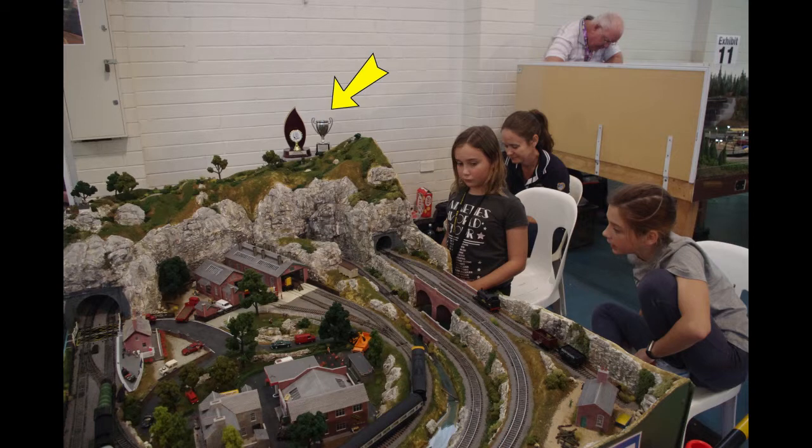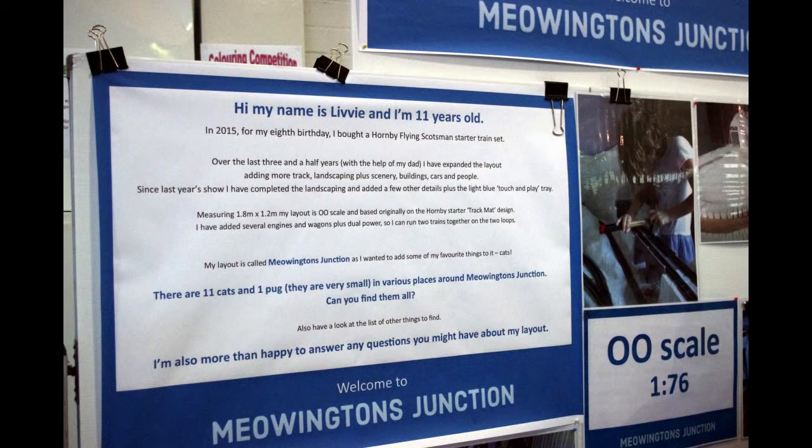This is Livy — she's fantastic. Her and her dad built this layout together. You can see they've won a trophy, hence the arrow at the top. They actually did a display describing everything they had done over the years. She started off with a Flying Scotsman train set, and now there are nine — eleven cats and one pug.